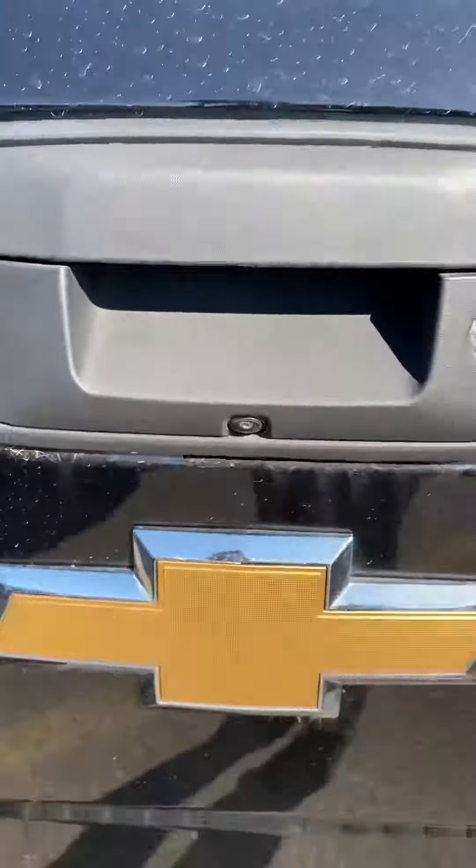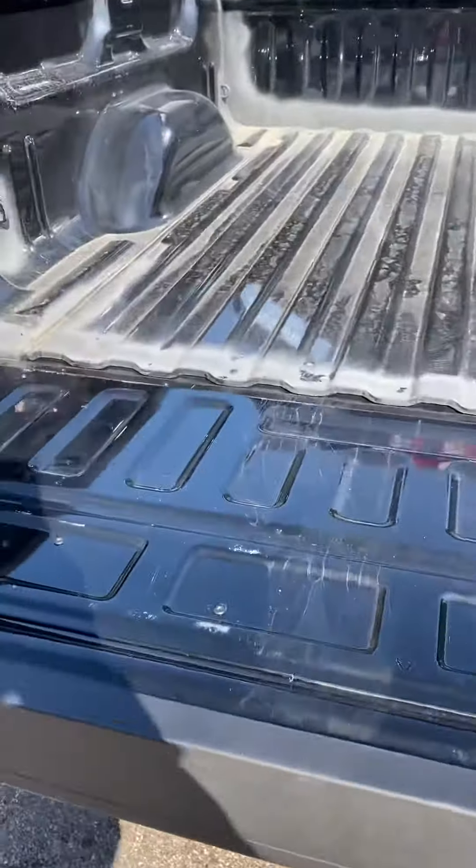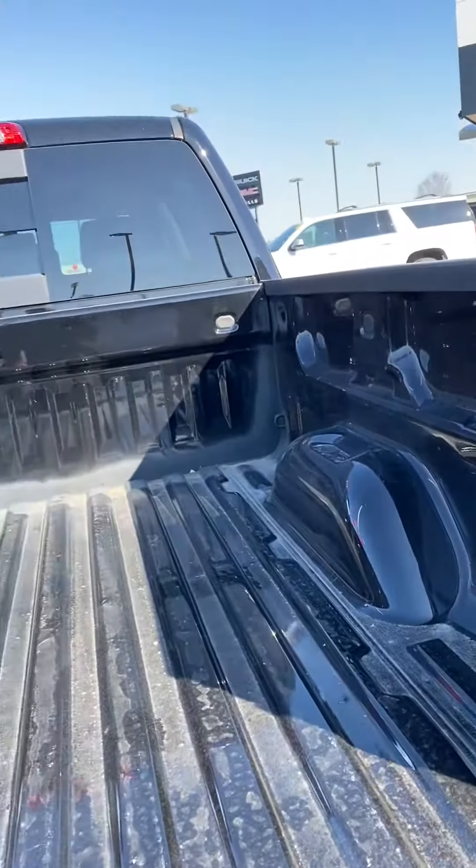Parking sensors on the back, and there's your backup camera. Easy-down tailgate. The bed looks like it hasn't even been used — it is super clean.